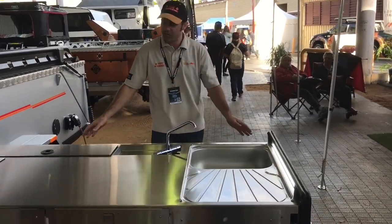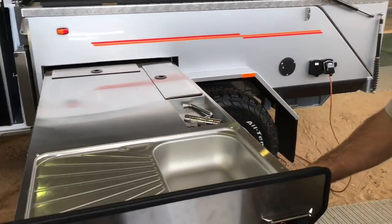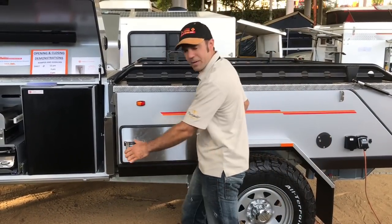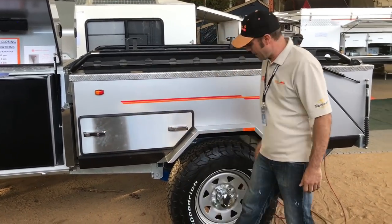We've got our pull-out bench here — all of this disappears very easily. We can fold it away with big heavy slides, making sure we open those handles, put it away, and there's a great big seal here. Lockable, nice and easy on our Kimberley Camper.